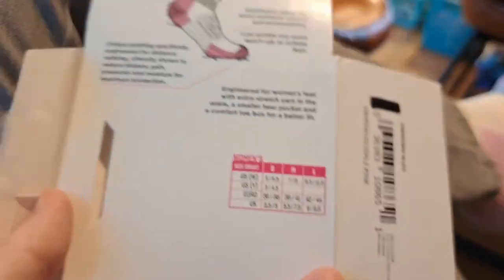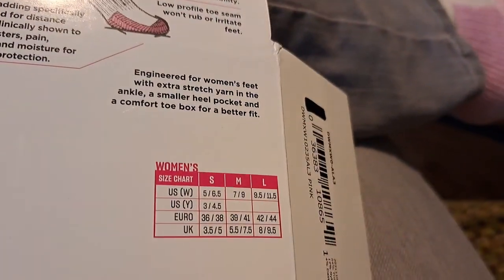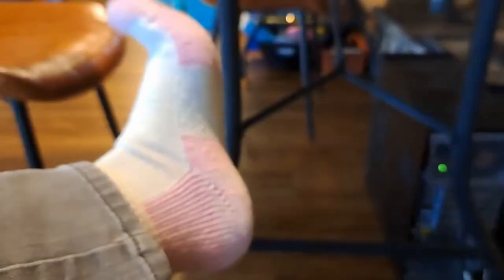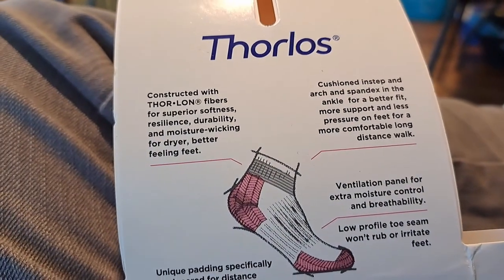I would say they run a little small. They're moisture-wicking. I got the women's medium — I wear a seven-and-a-half to eight shoe — and it feels just a little small, but maybe it's because I put them on for the first time and they're gonna stretch. I think it's feeling less small already. I don't know what Thorlon is, but yeah, moisture-wicking.